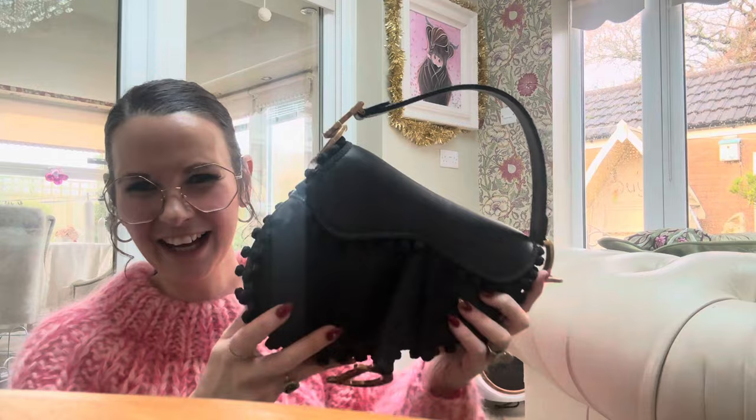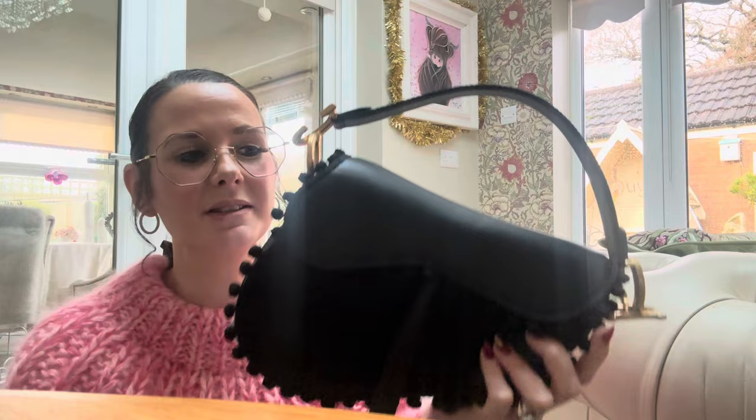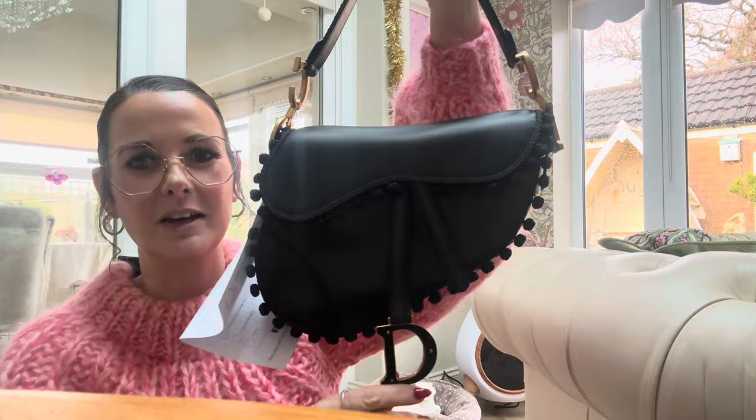Hello everybody, it's me again, crazy bag lady. I hope you're all well. So it feels like forever since I've done one of these videos. I've got a handbag — a pre-owned handbag. My husband said if I found a pre-owned handbag he'd give me a little bit towards it for Christmas, so I found this one. It arrived just before Christmas and it's been sat in the box since Christmas because it's a work of art.